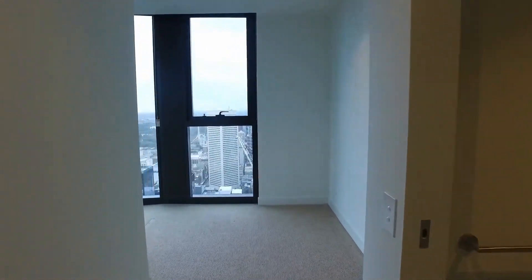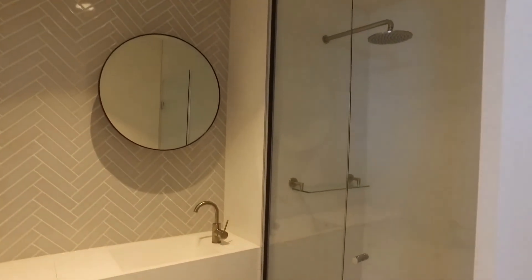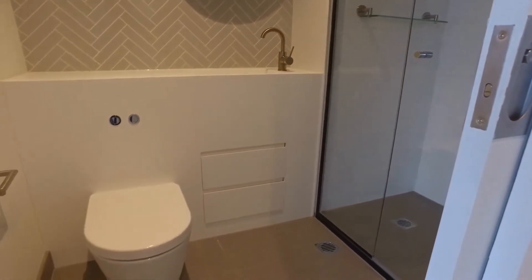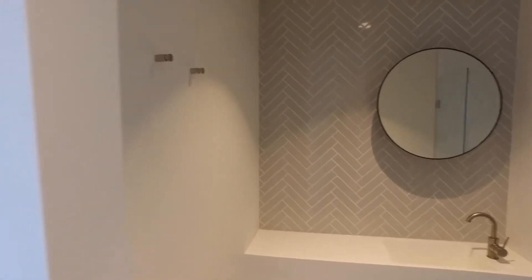Moving into the master bedroom now. The ensuite is just here on the right, very similar to the main bathroom — chrome fittings and fixtures throughout, floor-to-ceiling tiles, a glass shower screen, and some nice storage there, including storage behind the mirrors.